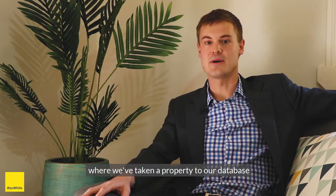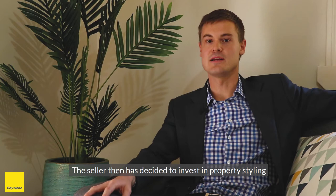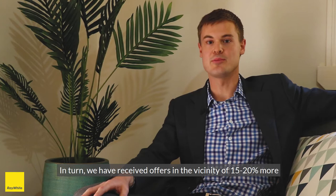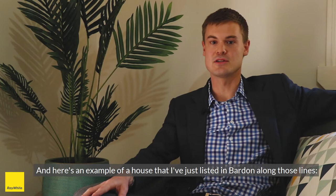There's a number of examples in the past where we've taken a property to our database and shown some buyers through and got a number of offers. The seller then decided to invest in property styling and we took the property to open market, exposed it to a number of different buyers. In turn, we received offers in the vicinity of 15 to 20% more than when the property was not styled.